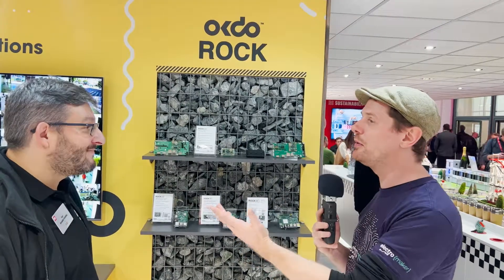I'm here at the OKDo stand at Electronica 2022 and there's a lot of exciting things on display here. A lot's been happening with OKDo since back in the day when I reported on the E1, which was their first development board. Now they have a bunch of SBCs, and I'm here with Raul who's going to tell me about the new ROK5B that was announced yesterday.